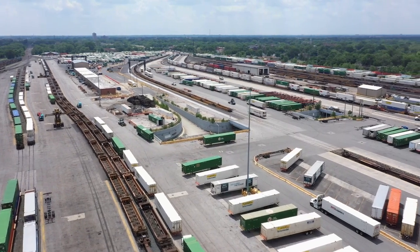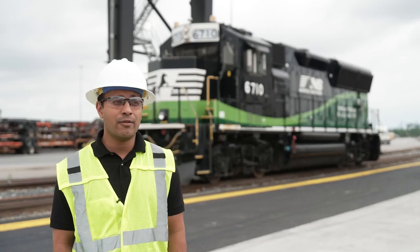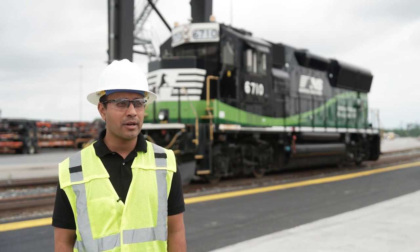We're investing in capacity right here at 47th Street. We're also investing in capacity across our broader Chicago area terminals, as well as in Memphis, in Florida, and in other markets.